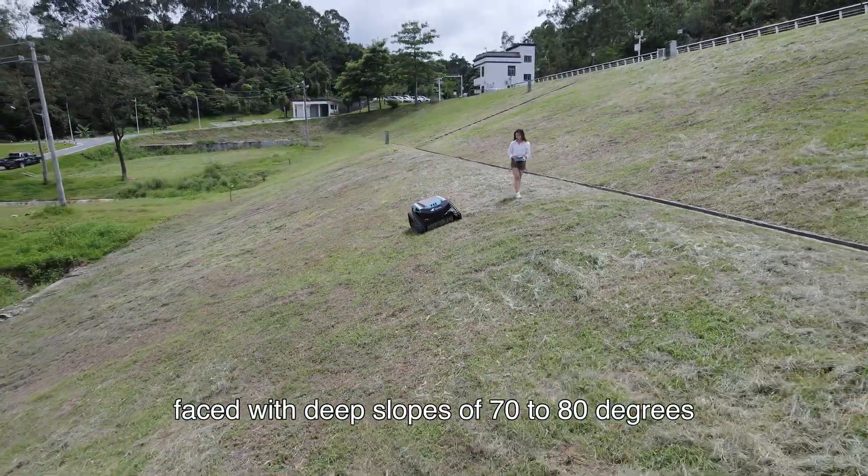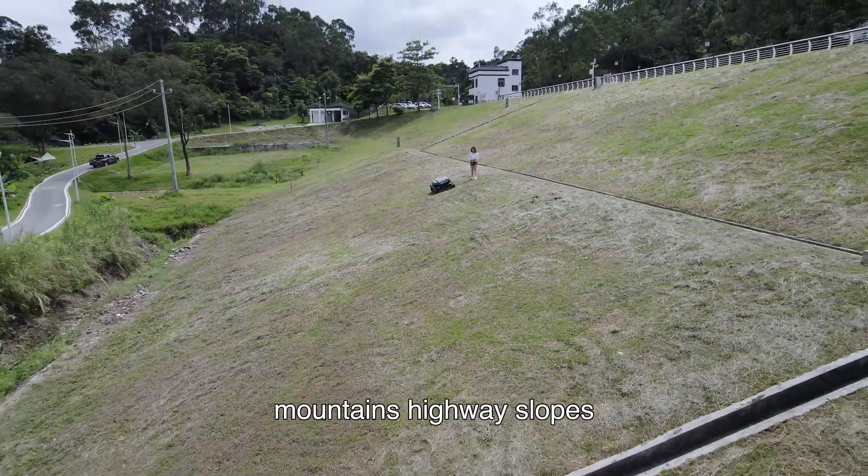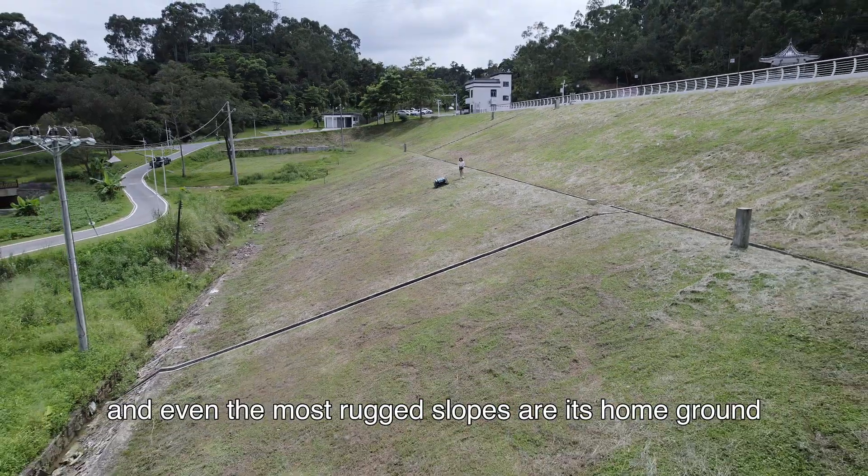Faced with steep slopes of 70 to 80 degrees, it can easily move forward. Mountains, highway slopes, and even the most rugged slopes are its home ground.